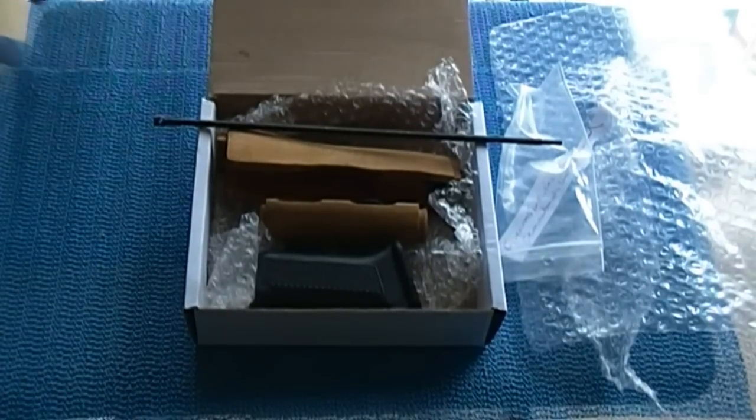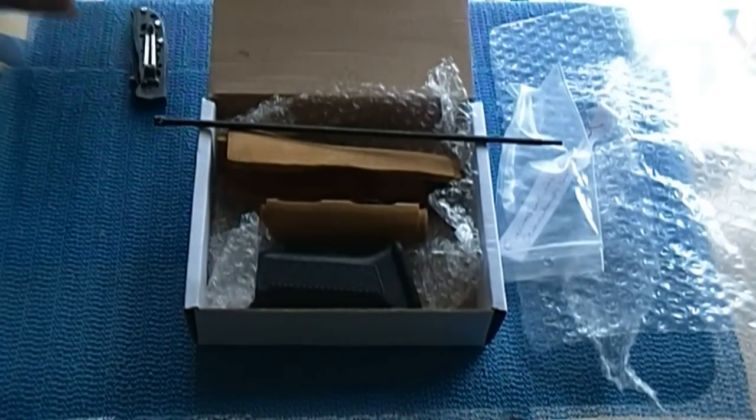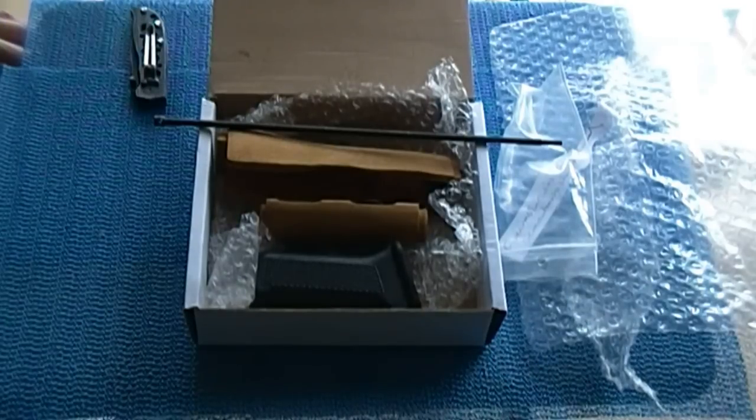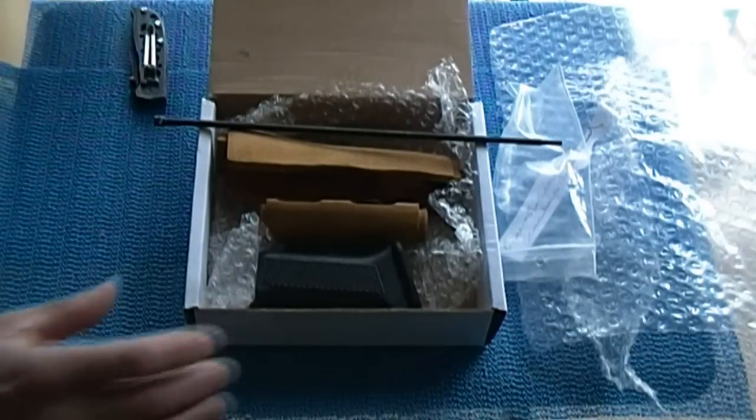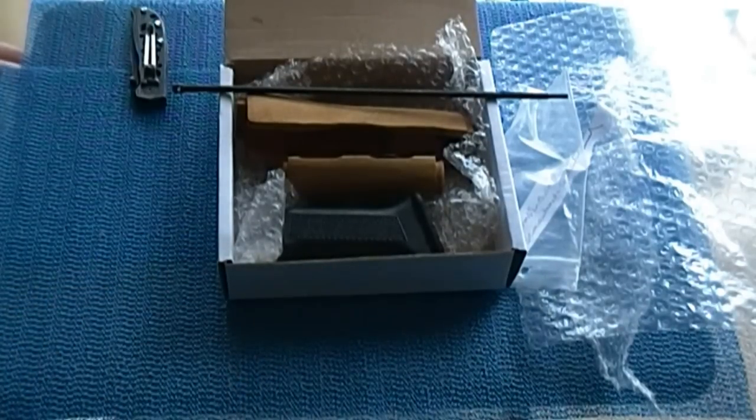I want to say thanks again to Howard and Pete for doing the video, and especially Howard for having the contest. You put out over 800 dollars worth of prizes, which is outstanding — that's really generous of you Howard. Anyway, that's my unboxing — first ever unboxing video. Thanks again, and you guys all out there be safe, God bless you, and take care.